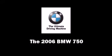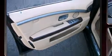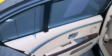Introducing the 2006 BMW 750. It features an automatic transmission, rear-wheel drive, and a powerful eight-cylinder engine.